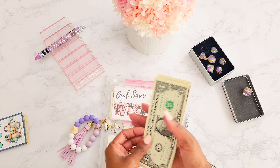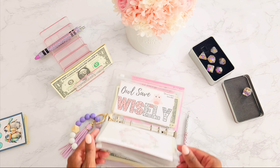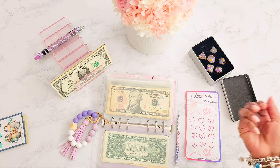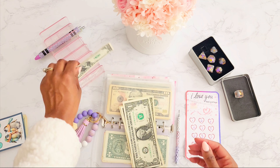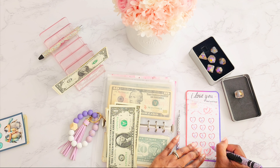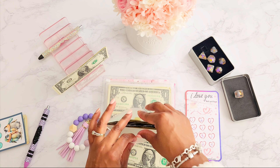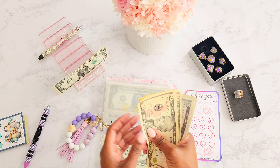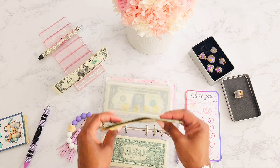We have seven dollars left — that means we can go back to Christy's challenge and finish this one off. Five dollars going in: one, two, three, four, and five. Let's count up how much we were able to save: ten, twenty, thirty, thirty-five, thirty-six, thirty-seven, thirty-eight, thirty-nine, forty, forty-one, forty-two, forty-three, and forty-four — forty-four dollars saved with this roll-and-save savings challenge!